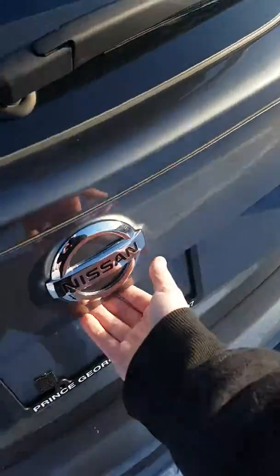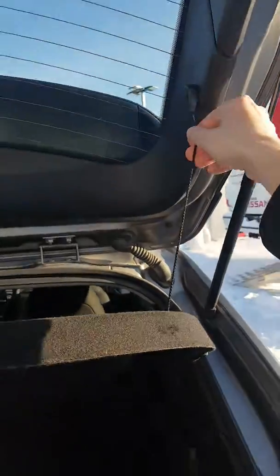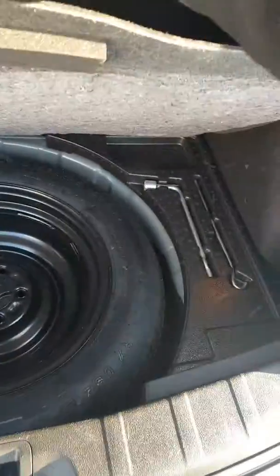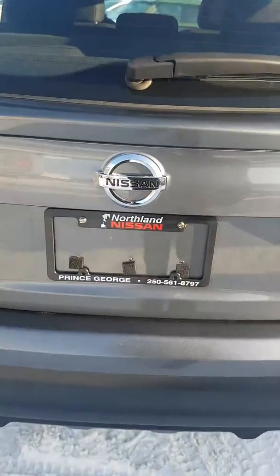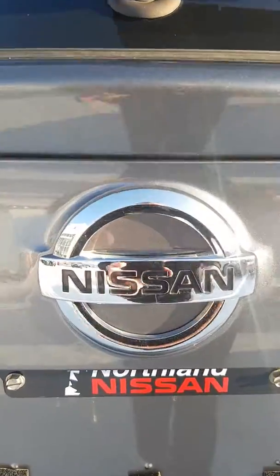Coming around to the hatch — right below the emblem, push the button and pull up. There's a nice privacy cover that's completely removable and nice storage space back here. We have our spare tire and jack below there. We also have our LATCH car seat anchoring system in the back. That basically sums up the Qashqai for today. If you have any more questions about this model, come see us in store or call us at 250-561-8797.